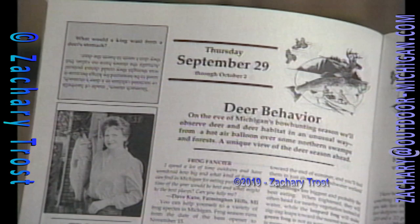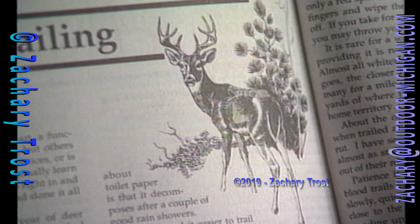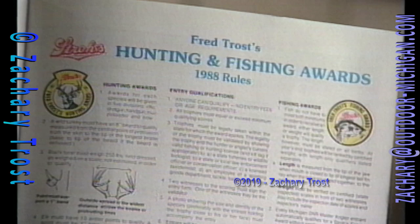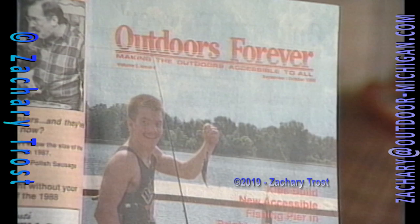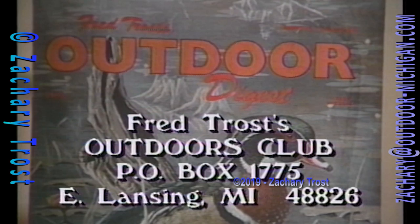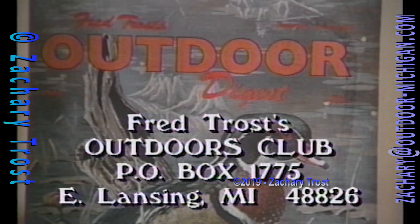If you didn't get all the ingredients written down from tonight's recipe, don't despair — we have it in the September-October issue of the Outdoor Digest magazine. If you're not a subscriber, we'll send you this issue free of charge. It also contains hunting and fishing articles, including one by John Trout on trailing white-tailed deer, rules and a trophy book entry form for the 1988 Stroh's Hunting and Fishing Awards, and an Outdoors Forever supplement. Write to Fred Trost's Outdoors Club, PO Box 1775, East Lansing, Michigan 48826.